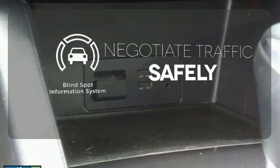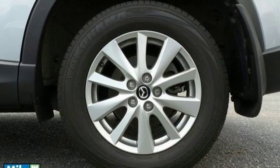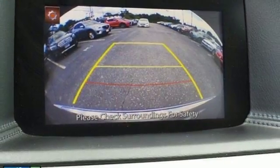Safety comes from being aware of your surroundings, and for that, the blind spot indicator can't be beat. Experience the sporty feel of this confident CX-5. Get behind the wheel today.